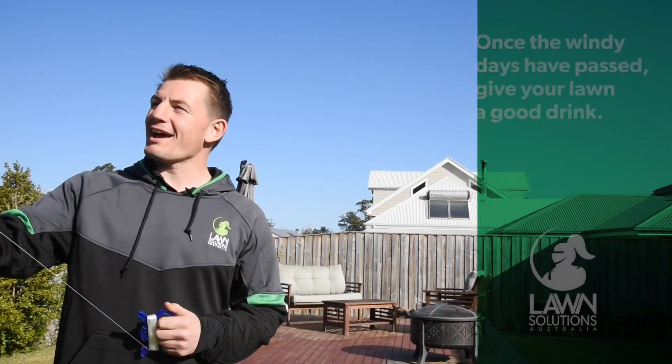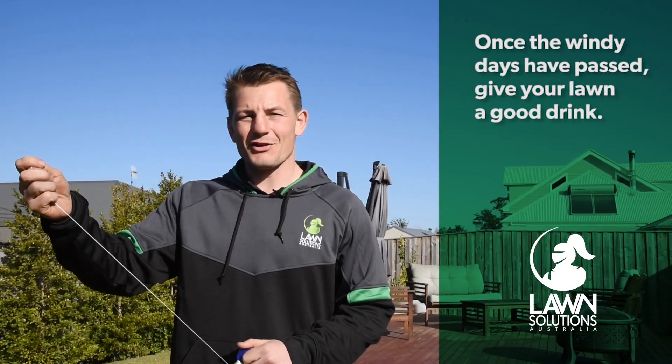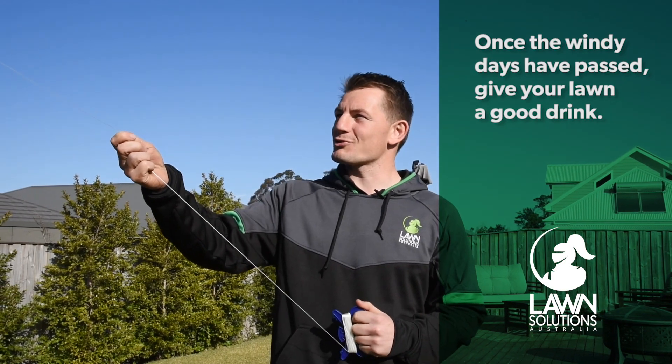After a few windy days, if it has died down, this is a good time to rehydrate your lawn by giving it a few nice deep soakings if water restrictions permit.